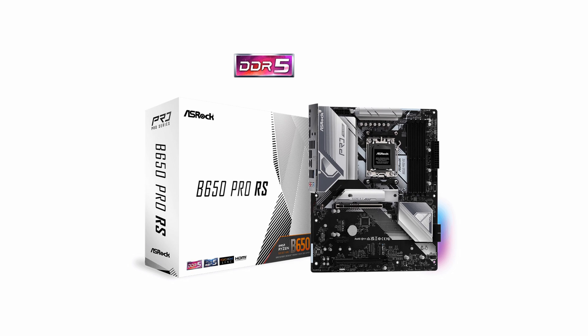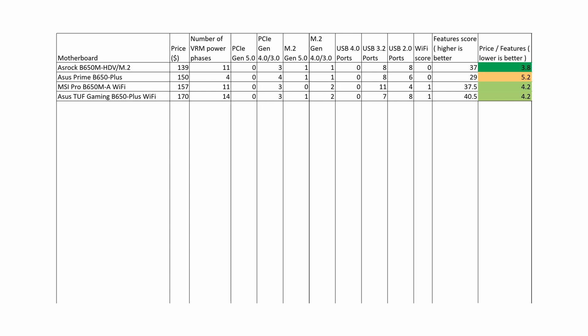ASRock B650 Pro RS is in every way a better motherboard than the ASUS TUF Gaming B650 Plus Wi-Fi. It has a total of 17 VRM power stages, which is the largest number of all motherboards observed so far. It has a good overall score of 42.5 and a good price-to-features ratio of 4.2. However, the motherboard we will look at next is better.